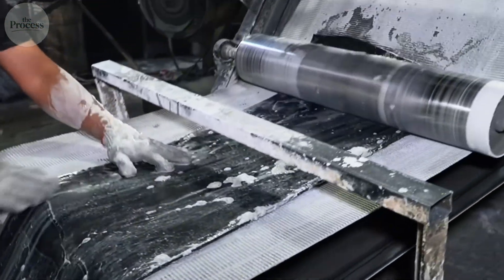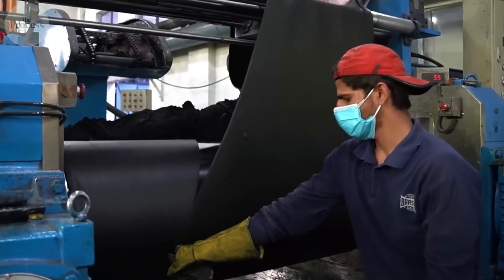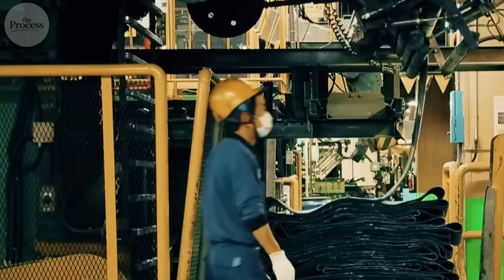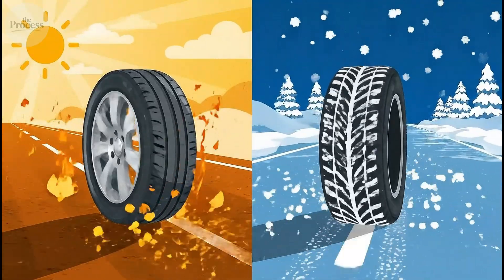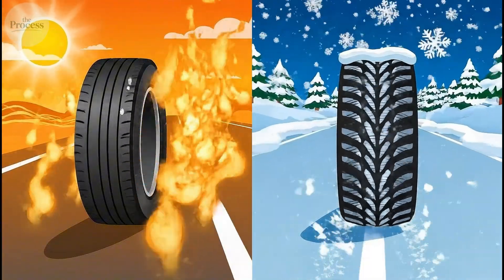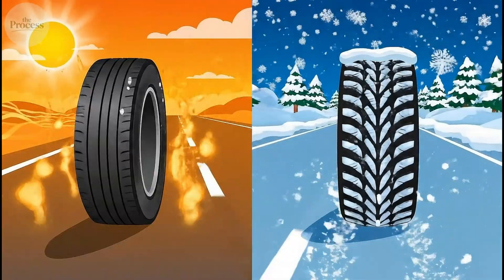You've bought summer tires and winter tires without understanding why the distinction exists. The answer is sulfur content. Summer tires have more sulfur cross-links, making them rigid at high temperatures for better handling. Winter tires have fewer cross-links, staying flexible below freezing for traction on ice. You weren't choosing tread patterns. You were choosing molecular architecture.